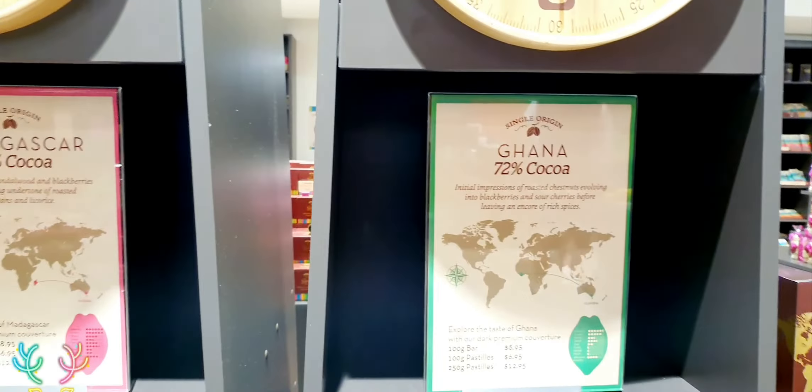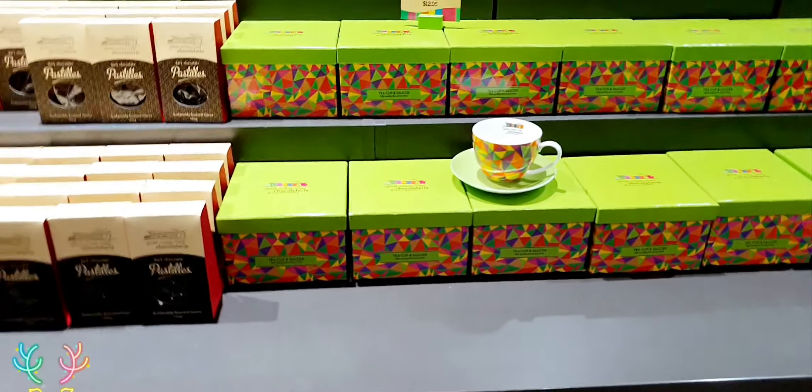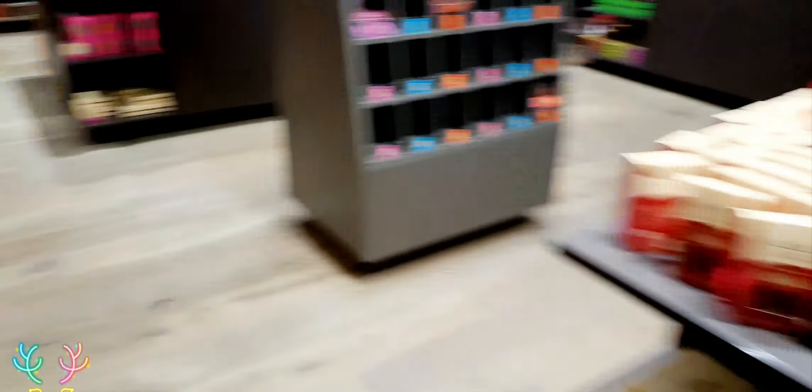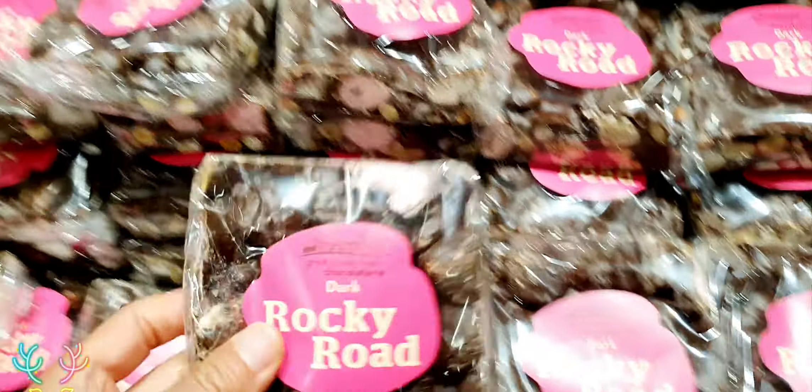They have ice cream as well. Let me see if I can show you what the ice creams are. There's a bit more over here — a kitchen area. Different types of packaging. This is how they do the ice cream — chocolate actually. They've got ice cream and more. They're also selling cups — quite beautiful, and the price is good.